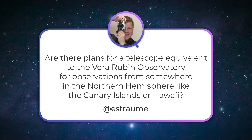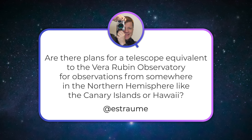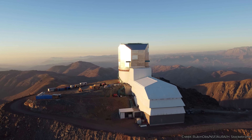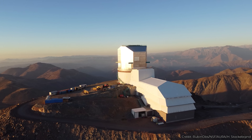E-Strom asks: are there plans for a telescope equivalent to the Vera Rubin Observatory for observations from somewhere in the northern hemisphere, like the Canary Islands or Hawaii? I asked the director of Vera Rubin, Dr. Edward Ajar, this very question. The answer is the obvious one — it would be awesome to have another version of Vera Rubin in the northern hemisphere. But the challenge is you only have budget for one. It was a billion dollars; they could only make one. The best place to put it was the southern hemisphere, so that's where they put it.